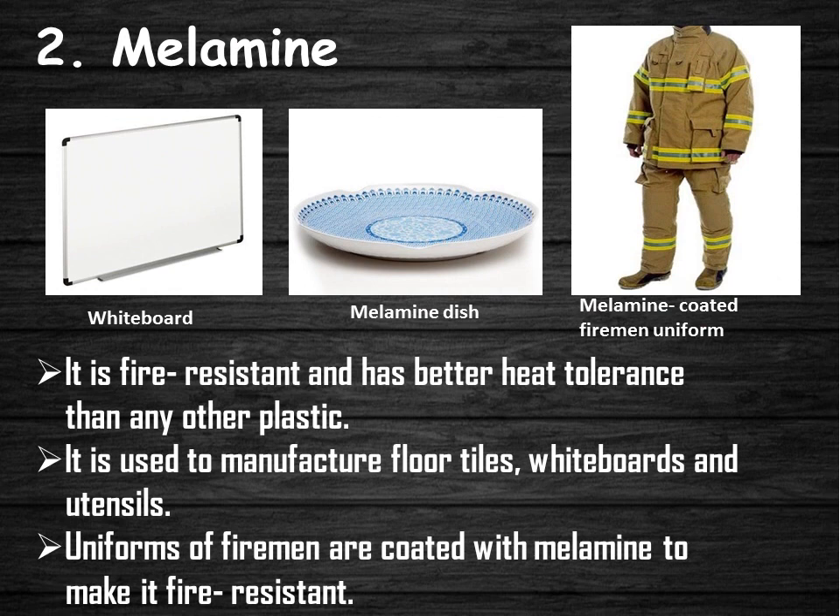Melamine is another example of thermosetting plastic. It is fire resistant and has better heat tolerance than any other plastic. It is used to manufacture floor tiles, whiteboards, and utensils. Uniforms of firemen are coated with melamine to make them fire resistant.